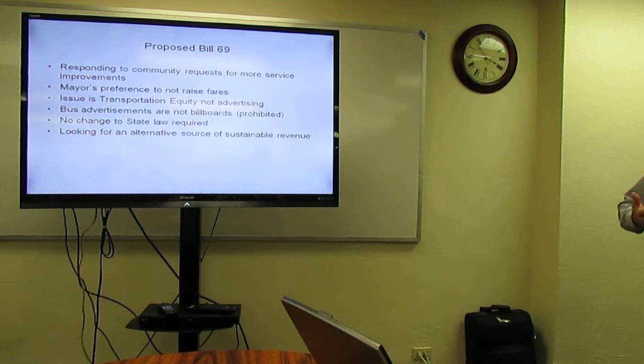The mayor's preference was not to raise fares to improve service, so we were looking for an alternative source of sustainable revenue — really trying to find money for transportation equity. What the mayor focused on as we traveled throughout the county was the people who don't have cars, who rely entirely on bus and handyvan for going to the doctor, going to work, provisioning their homes. For those people, service improvements mean everything.